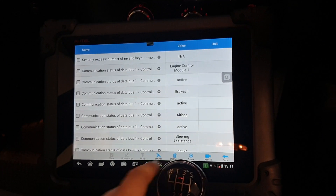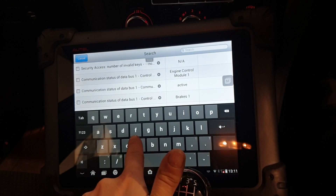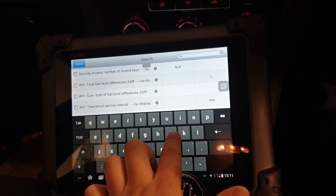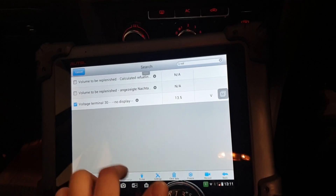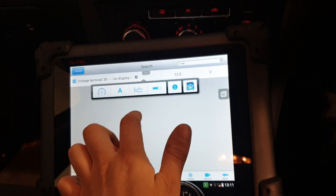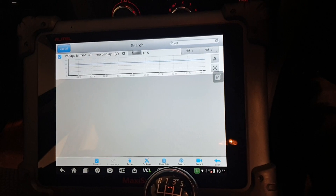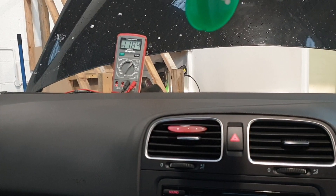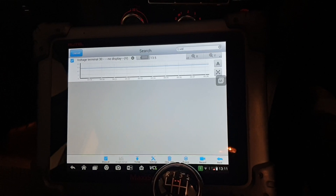So we switch the ignition off and back on, go to live data in the instrument cluster. We'll use the search function to find the voltage — Terminal 30. It currently thinks, ignition on, we're at 13.4 volts, so it thinks the vehicle is running. At the moment, as you can see, the actual battery voltage is 11.8 volts, yet it thinks the instrument cluster is actually receiving 11.5 volts.